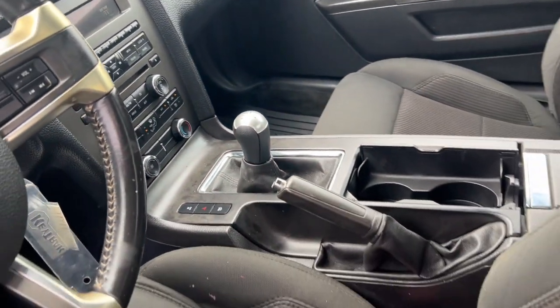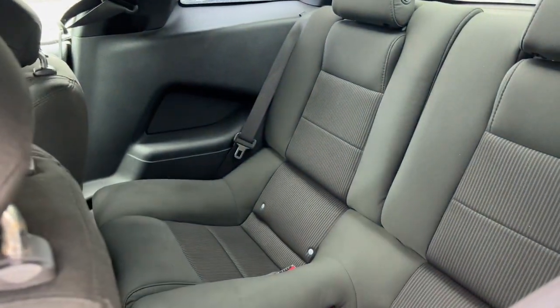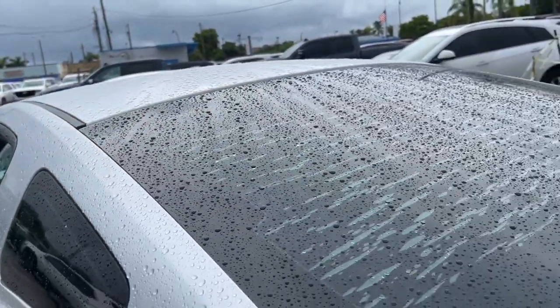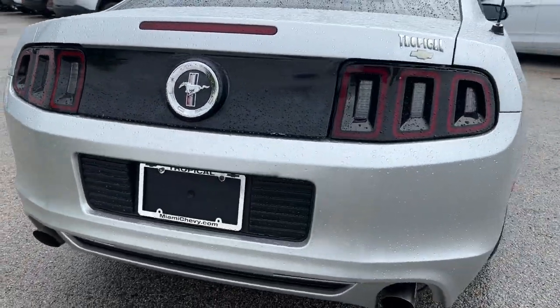This iconic Mustang is a high performance adrenaline machine that's crisp, balanced and loaded with customizable driving features. Designed for enthusiasts and prepared to dominate at the track or on the daily commute, this legendary vehicle answers the call of your driving spirit.